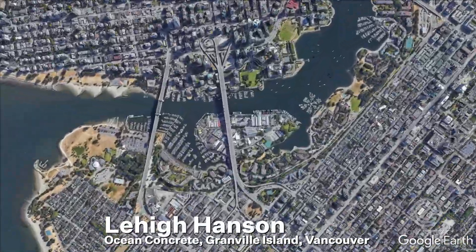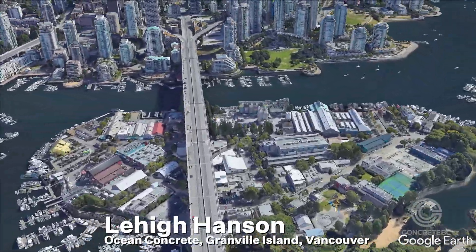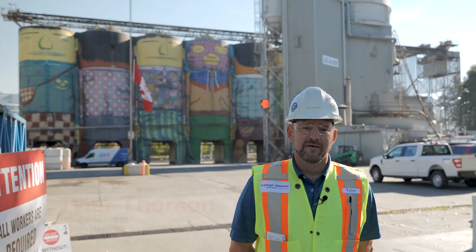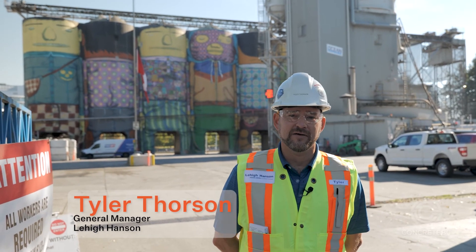We visited Lehigh Hanson's Granville Island facility, which is a great example of a concrete plant in a dense community utilizing water-based transportation of aggregates. Welcome to the Ocean Concrete Plant on Granville Island.